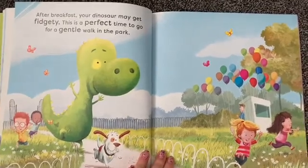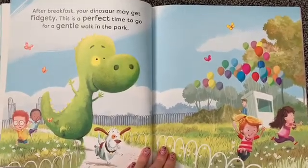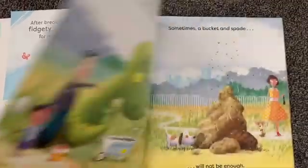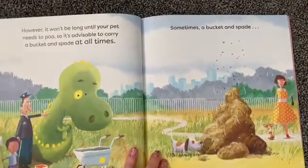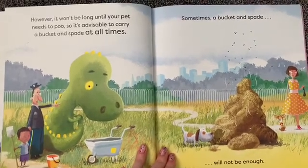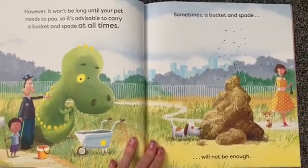After breakfast your dinosaur may get fidgety. This is a perfect time to go for a gentle walk in the park. However it won't be long until your pet needs to poo so it's advisable to carry a bucket and spade at all times.